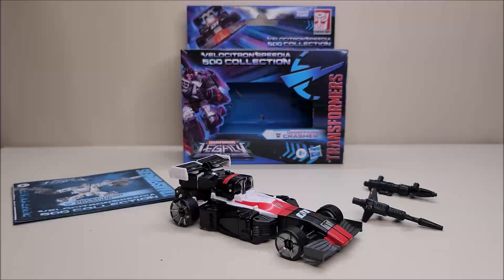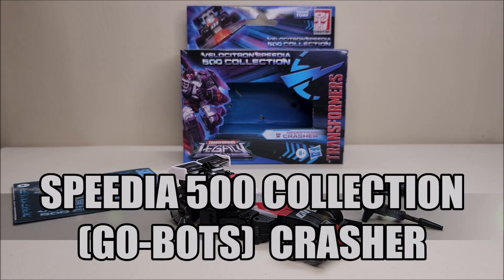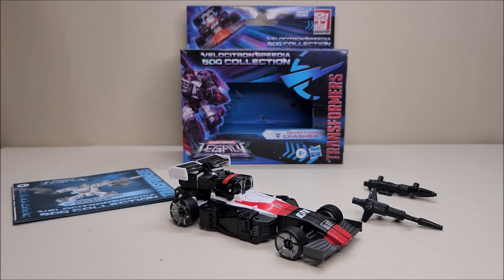Hello and welcome, I'm Bert the Stormtrooper, and today we're going to be taking a look at the Transformers Legacy Velocitron Speedia 500 Collection Decepticon Crasher. I love this toy, and this is a figure that was a very generous gift from channel member DaddyBots. He sent me this figure along with a couple of others I'm going to be reviewing shortly — DaddyBots, thank you so very much. Released in the fall of 2022, this figure is brand new, starting to hit store shelves and online stores. It is a deluxe class figure and retails for approximately $23.